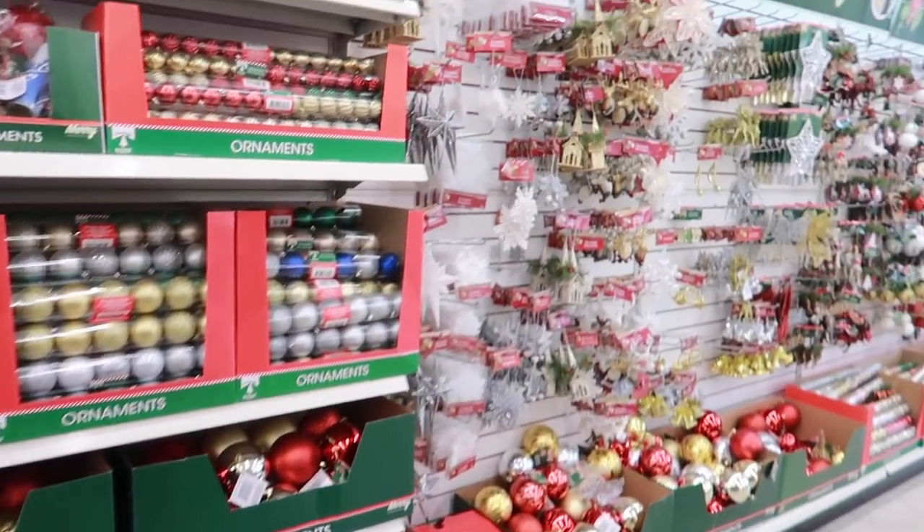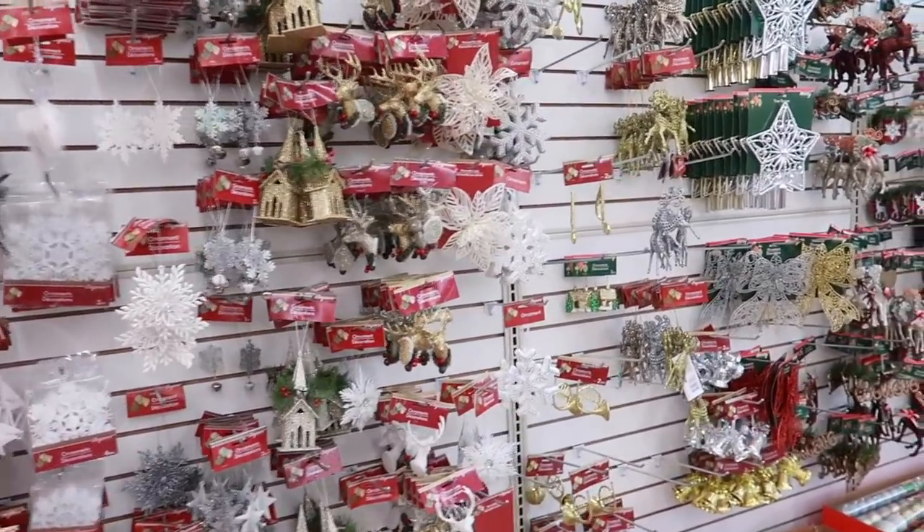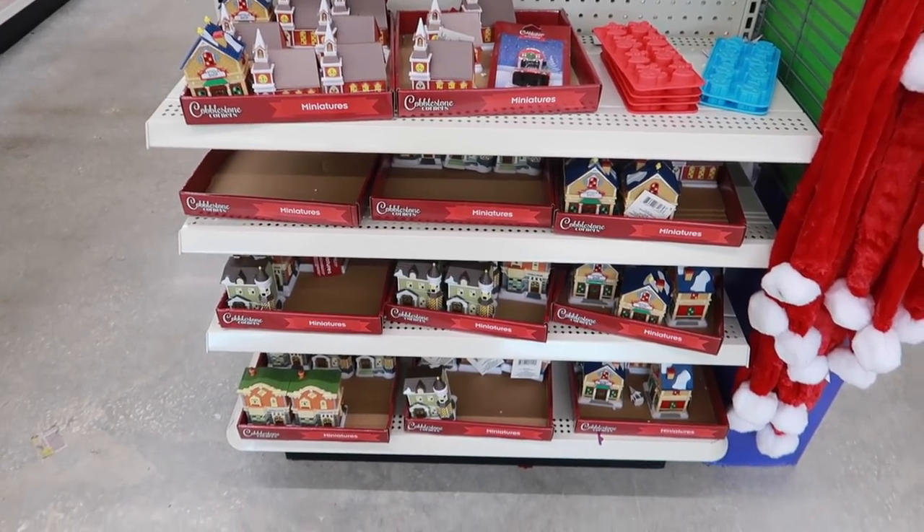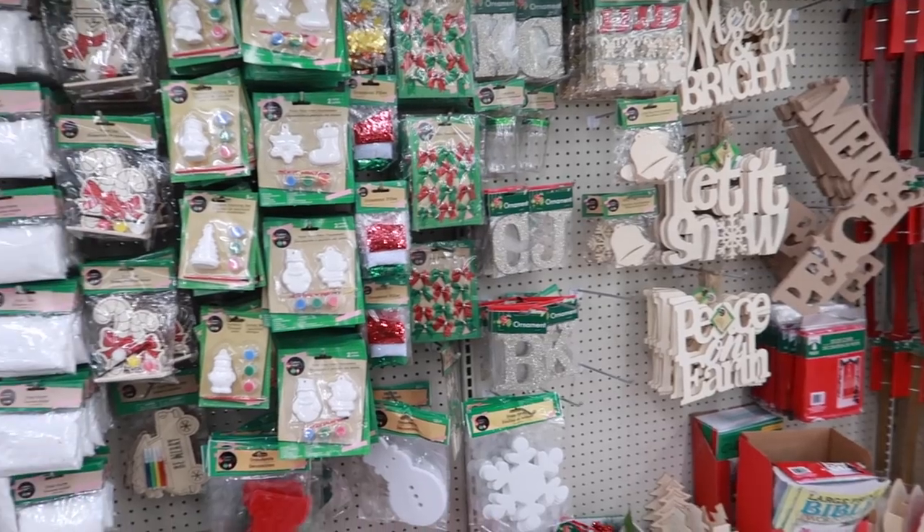Dollar Tree has a large selection of ornaments broken up by color, gift boxes, gift bags, and gift boxes for clothes. The majority of what they have is outdoor decorations. They also have a big arts and crafts section, mini tree decorations, and mini trees — and for a dollar, that's such a good deal! They also have a really cute mini village set, perfect for little kids.